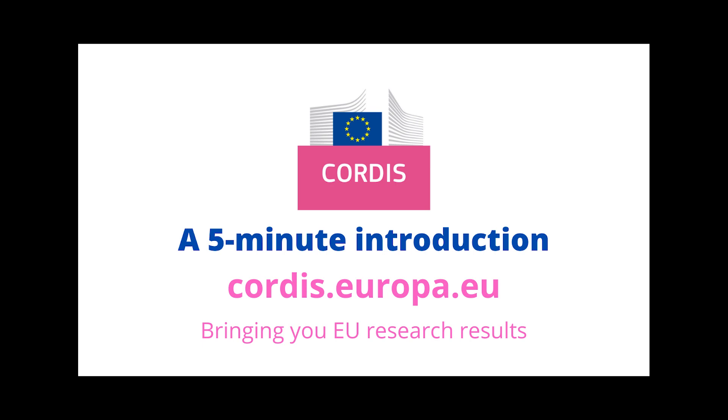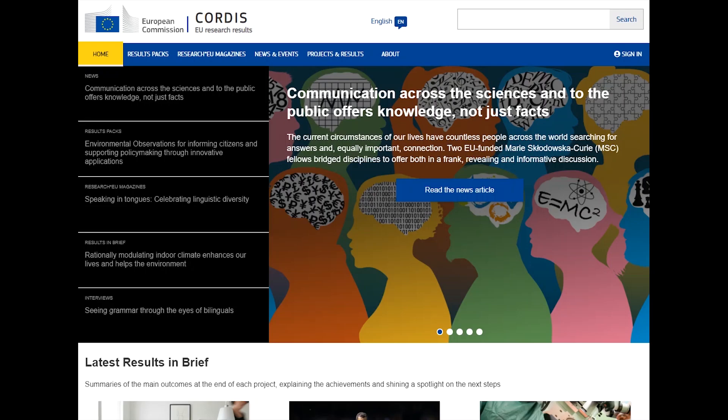Hello and welcome to this introduction to Cordis, the European Commission's website for EU research results. Here you can find information about all the projects funded by the EU's research programmes and read articles and publications about them in six languages.